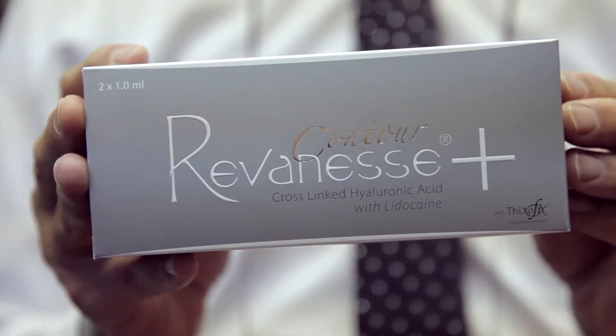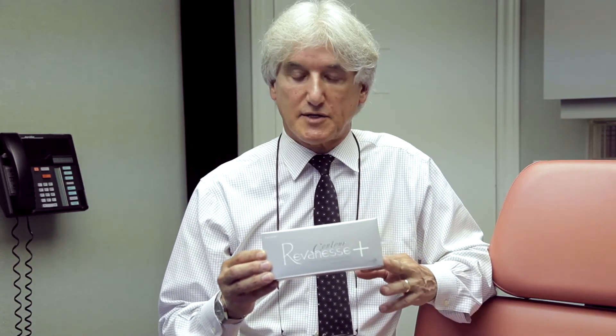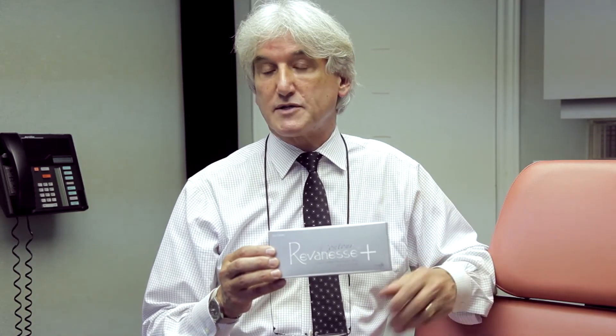The most recent addition to the Reveness family is Reveness Contour, a very high viscosity hyaluronic acid. It's excellent for contouring and is great for volume loss — for example, the cheeks, the chin, and the temples. With a small amount, it can increase a great deal of volume. It's a long lasting product, shown to persist in the skin for up to 18 months, with clinical results generally lasting around 12 months.